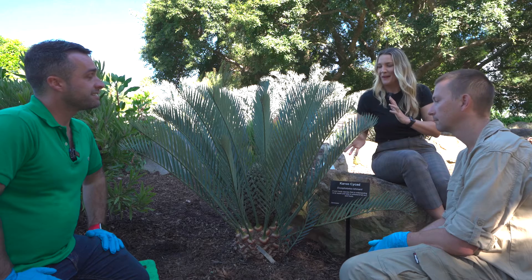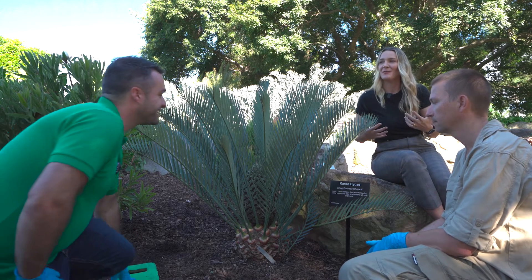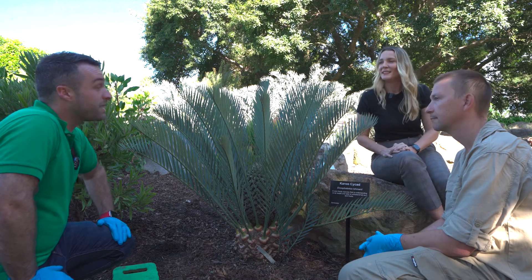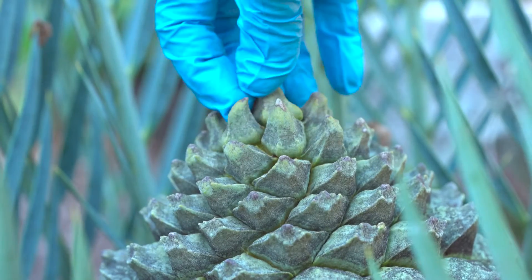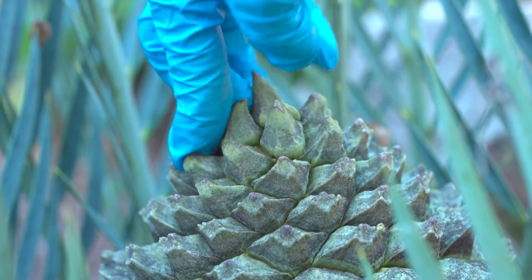We've been waiting for this cycad to be ready for pollination for about a month now. We can tell that it's receptive when these little cone scales at the top of the plant — which we call sporophylls — start to become more loose. Of course, wind can't get into this cone to pollinate it, which indicates these plants really are not wind pollinated.